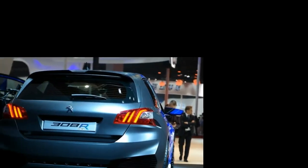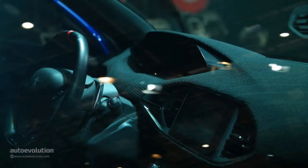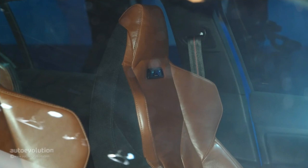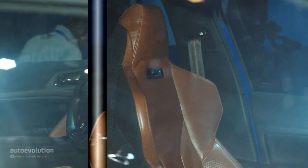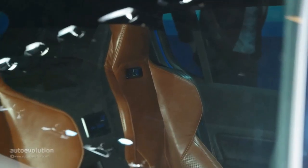Its only downfall stands in the fact that Peugeot will never convert the prototype into a production-ready model, as the car's presence in Shanghai is just another 'hey, look what we can do' statement. Now it's your turn to get a taste of Peugeot's mad 308R hybrid via the live photo gallery that comes with the article.